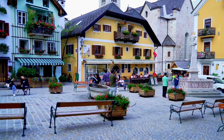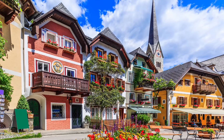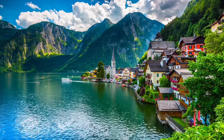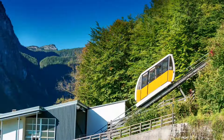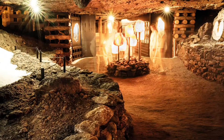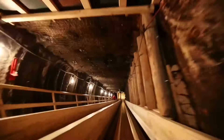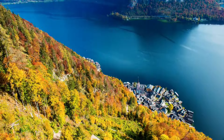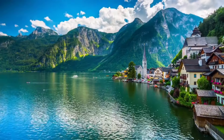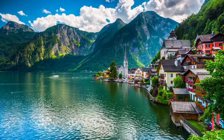The houses are centuries old but beautifully kept, with flowers on the balconies and narrow paths between them. It's peaceful here, far away from the busy world. Don't miss a visit to the historic salt mine — one of the oldest in the world — where you can learn about ancient mining techniques and take a ride down the old miner's slide. There's also the skywalk, a platform that lets you see the whole village from above. And of course, take a boat on the lake to see Hallstatt from the water — it's a view you'll never forget.